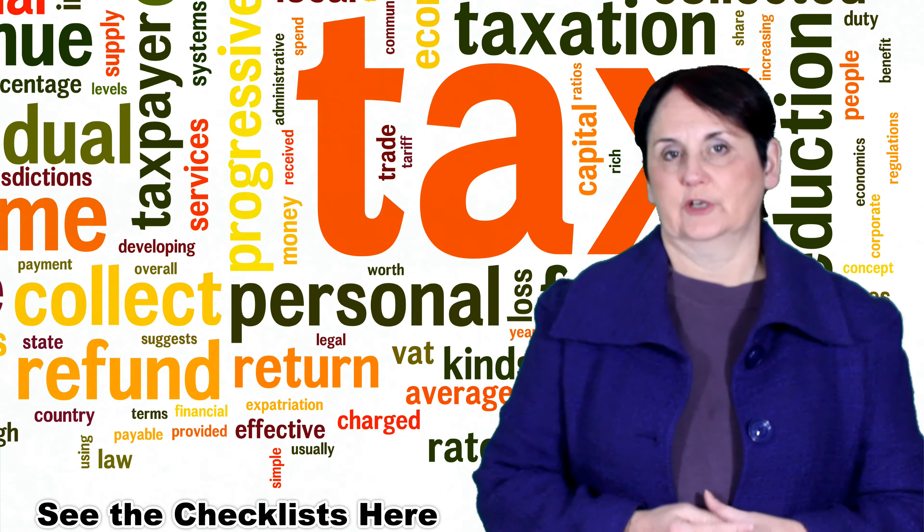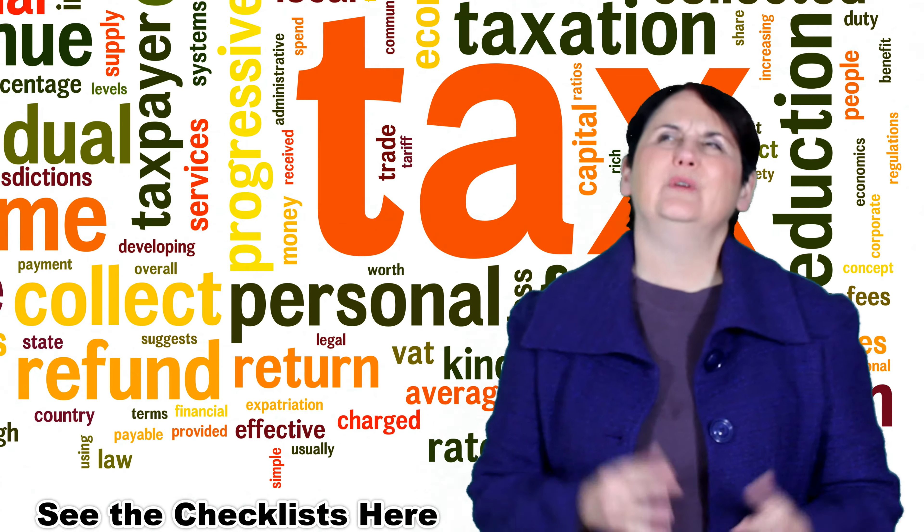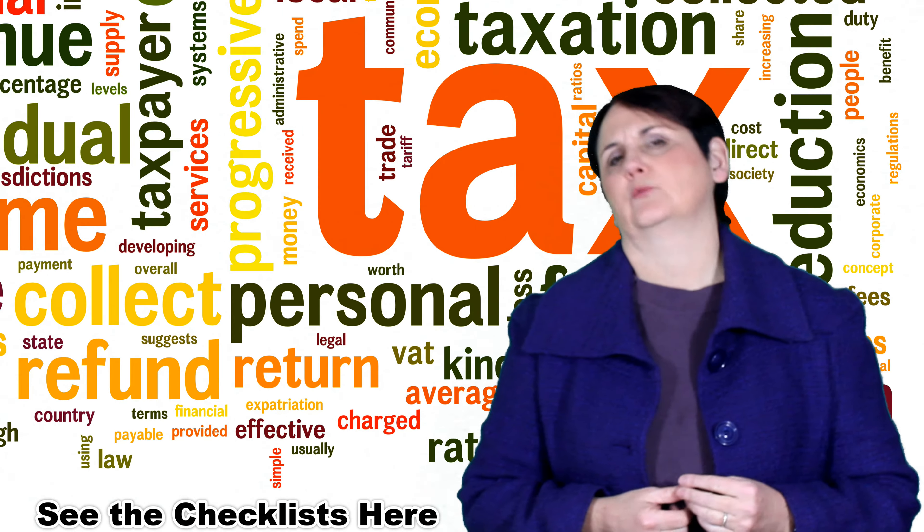Hi, my name is Debbie Peverell and you're listening to the weekly tip from painlessfinanciallearning.ca. A question I get asked a lot this time of year is: what do we need to get together to get my personal tax return done?